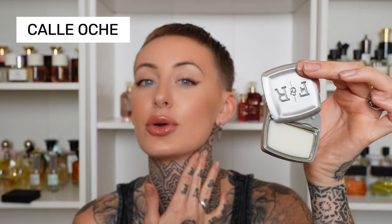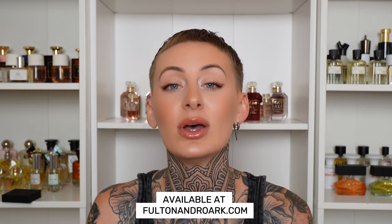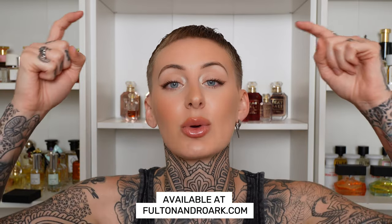But I've saved the best for last. This is a solid fragrance compact in the scent Calle Ocho. This has rum, tobacco, and sandalwood and this is my dream come true in a fragrance. This would layer with so many things in my collection. I can chuck this compact in my bag and I know it's not going to spill because it's solid. You can just swipe your fingers and apply it to your pulse points. This one just smells so incredible — hands down the best one. Thank you so much to Fulton & Roark for sponsoring this portion of the video. These are incredible scents so if you want more information I'm going to put these down below in my description box.